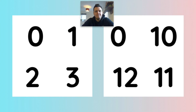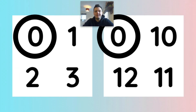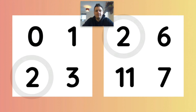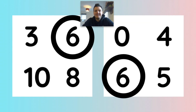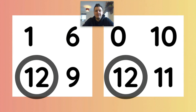Well done. I wonder which numbers are the same. Number one. I wonder which numbers are the same. Number one. Number two. I wonder which numbers are the same? Number 12.